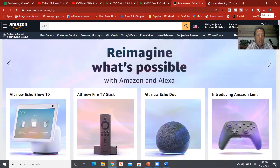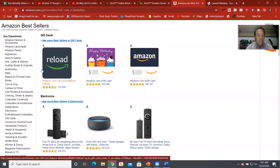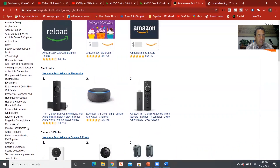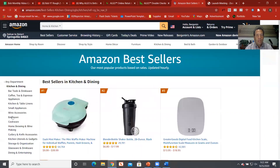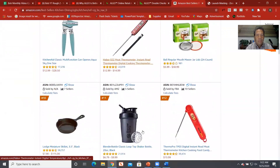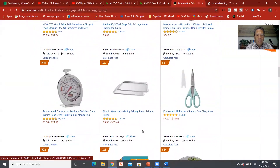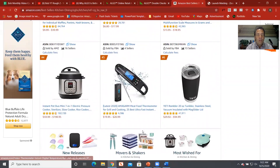If you want to know what the bestsellers are in all the different categories on Amazon, here you go — this is how you do it. You can pick whatever category you want. Let's go into Kitchen and Dining — those are always great products. So here are the top 100 selling items in the Kitchen and Dining category.